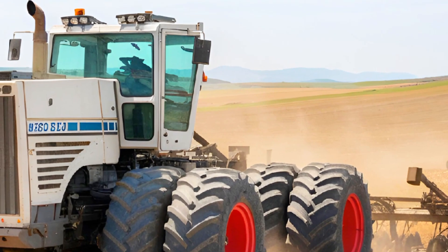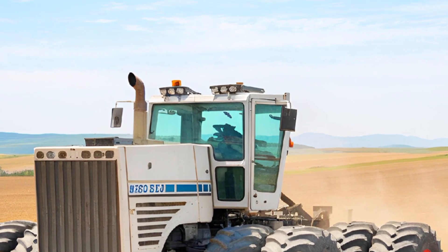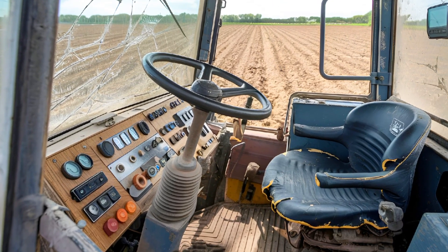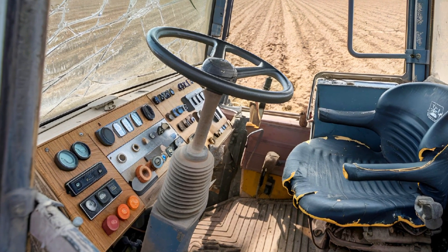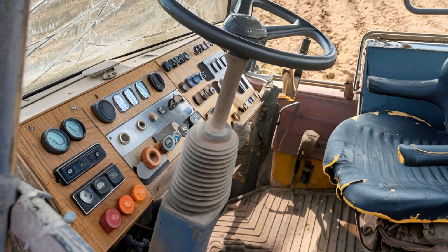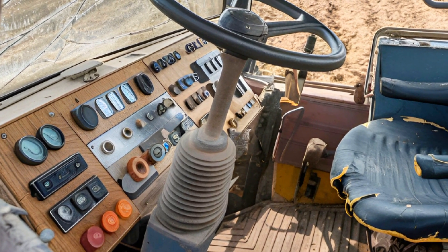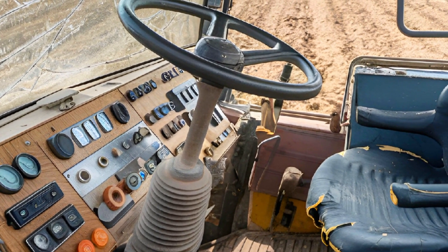The signature white body with bold red and black accents gives it a striking appearance, making it instantly recognizable. Those enormous tires, custom built by Titan, are designed to provide exceptional traction even in the most challenging terrains. With a wheelbase that stretches over 20 feet and a weight of nearly 100,000 pounds, this machine is a powerhouse on the field.